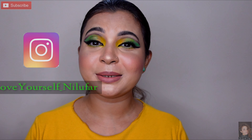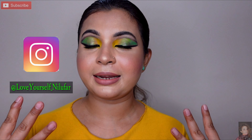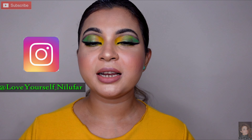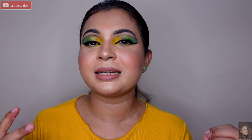Hey everyone, welcome back to my channel Love Yourself Nilufar. Kaise hai aap sab, I hope you guys are doing very well. Aaj is video mein yeh look jo aap dekh rahe ho, iske regarding details mein tutorial share karongi. Basically eye makeup jo hai, yeh thoda sa advance makeup mein aata hai — thoda creative, thoda different hota hai normal makeup se. Usi pe mein step by step aap ko share karongi.